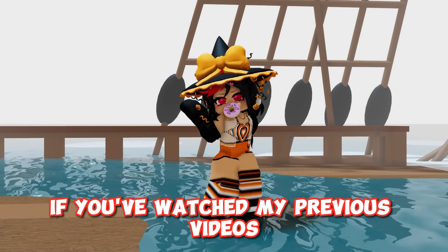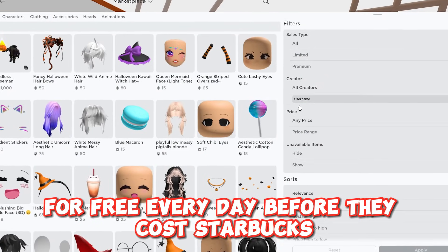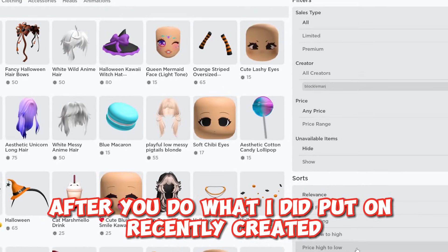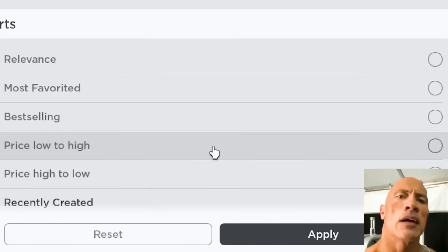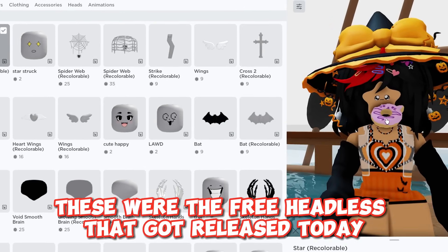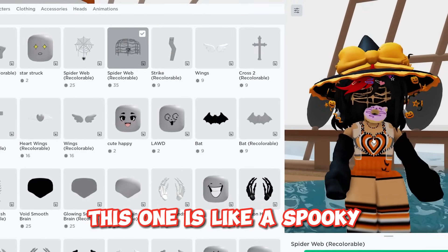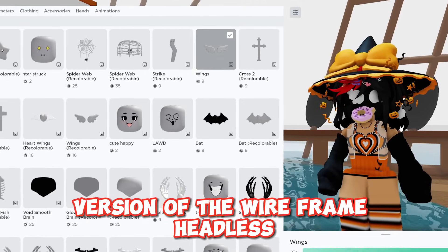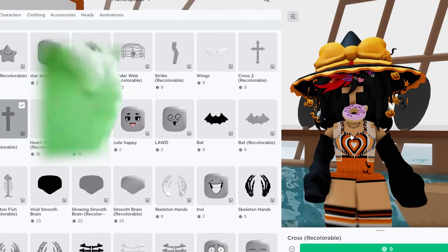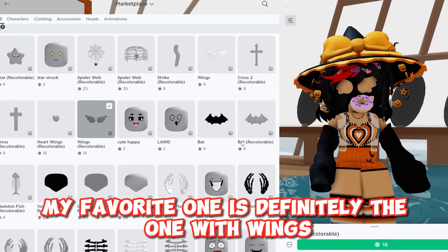If you've watched my previous videos you would know what time these headless get released for free every day before they cost Robux. After you do what I did, put on recently created. These were the free headless that got released today. Here's what they look like — this one is like a spooky version of the wireframe headless. They all look so cute. My favorite one is definitely the one with wings.